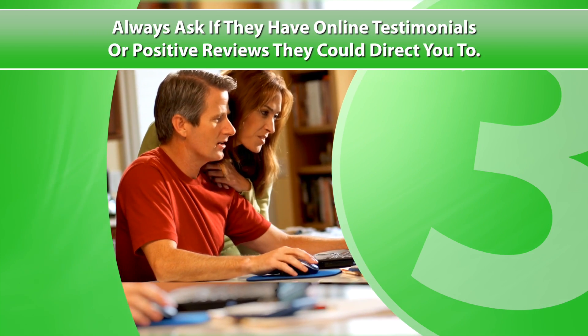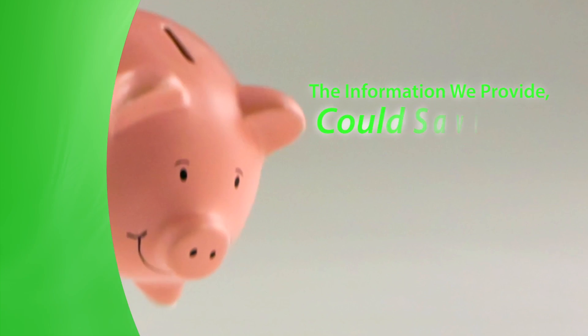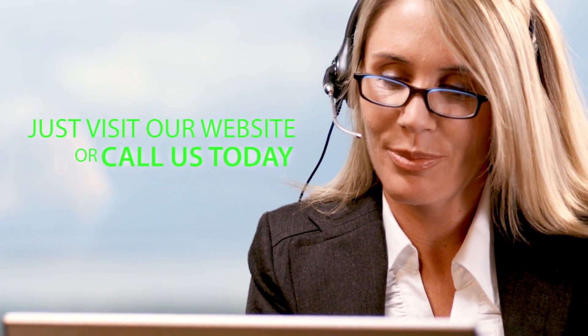There's more you should know about choosing the right storage facility. The information we provide could save you time and money. Just visit our website or call us today.